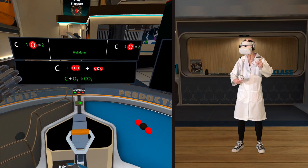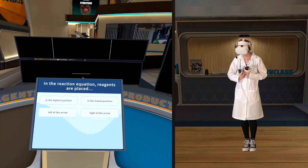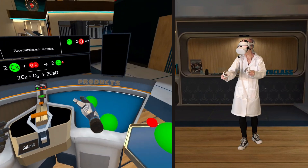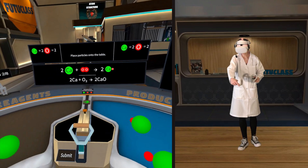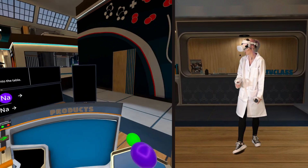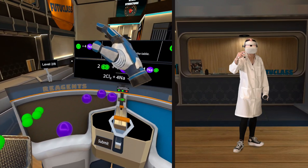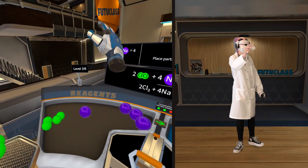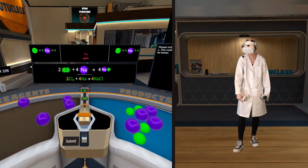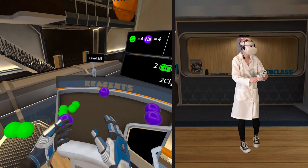Yes. Well done. Left of the arrow — two and two. Good job. I don't know what NA is. These are fun to drop in there. Balanced. The coefficients can be lower. They can? Yes, they can.